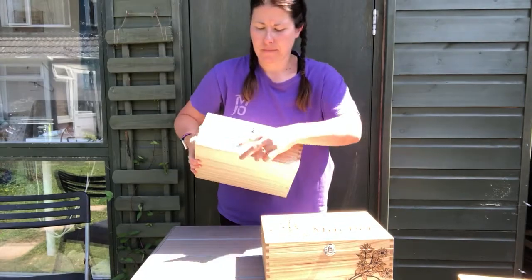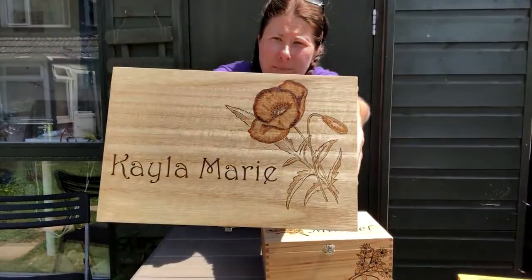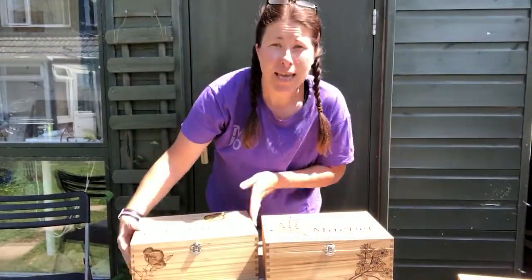Anyway, there you go. Just thought I'd give you a little look. Have a good day.